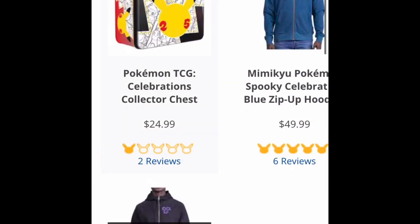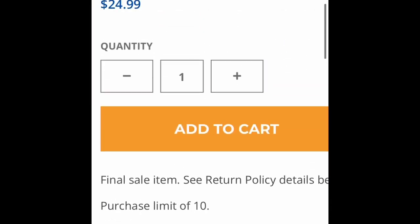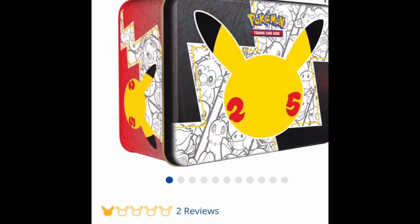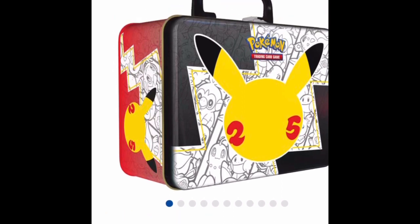The Celebrations Collector Chests are in stock. There's a limit of 10, and as you can see here, I'm adding one to my cart. So head on over there right now and pick some up. If you didn't get a chance to pick them up before, we did an opening of these earlier on the channel — it's just a great product, it really is.